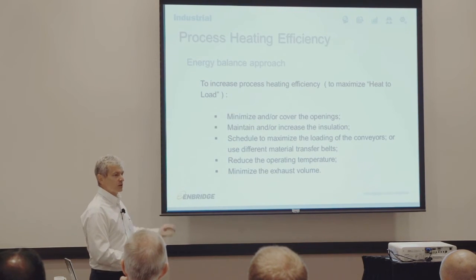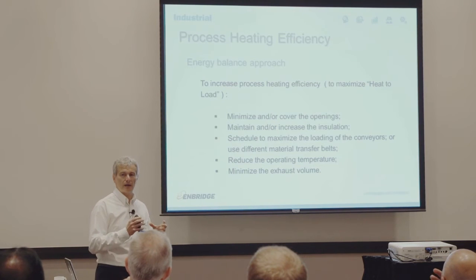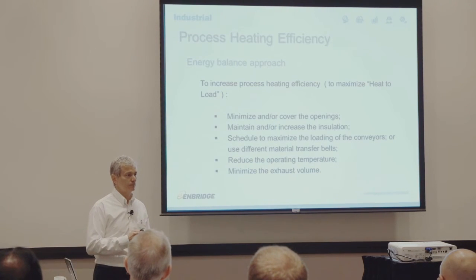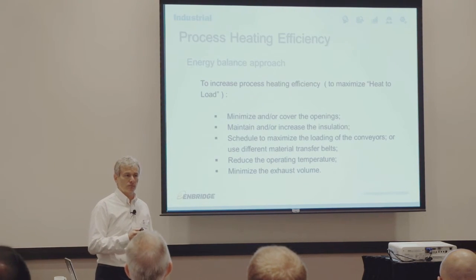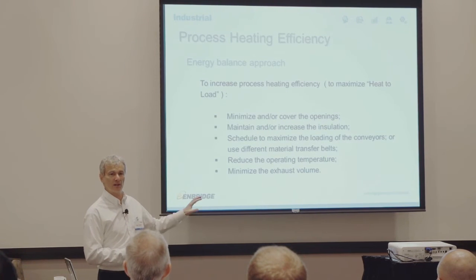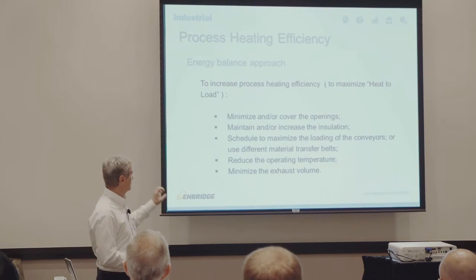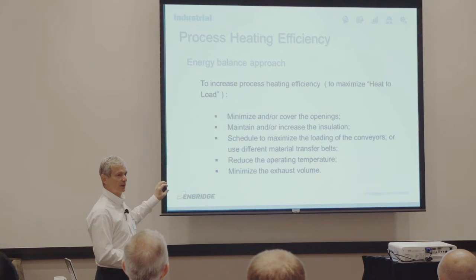And minimize the exhaust volume — that's very important. The more exhaust you have, the more energy goes up the stack that you will never get back. That's the basic principle behind the energy balance approach: let's minimize the losses so that the heat to load is maximized given the same input into the system.